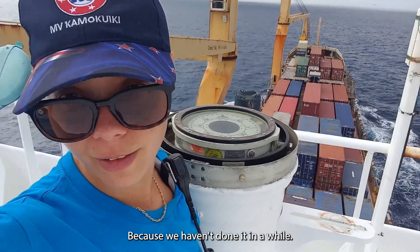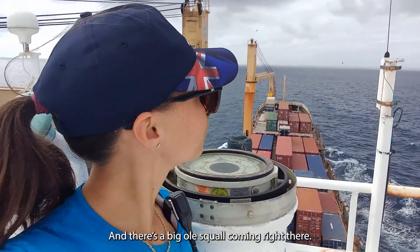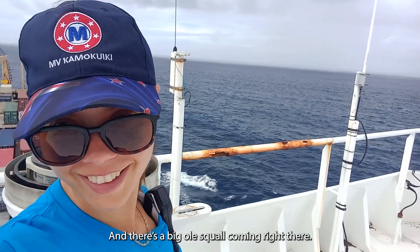We're swinging the compass because we haven't done it in a while, and there's a big old school coming right there.